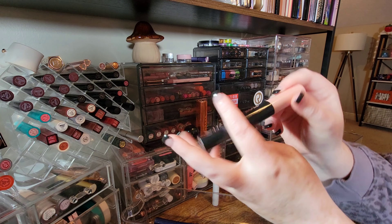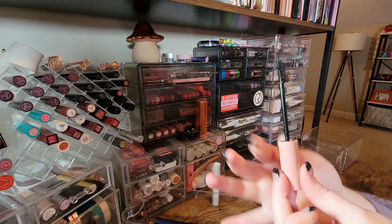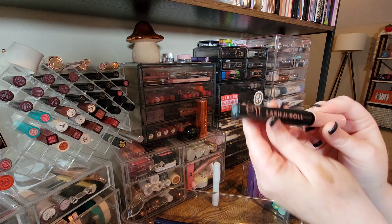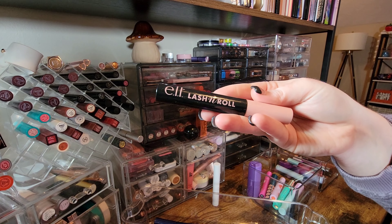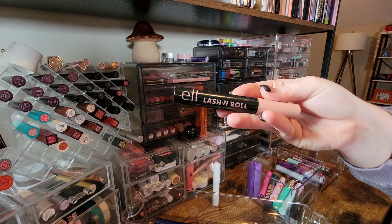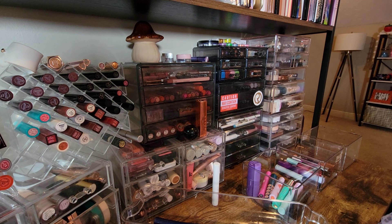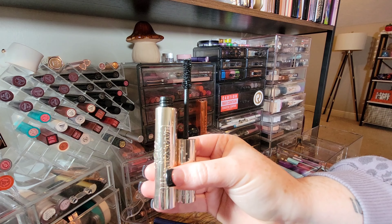The Elf Lash and Roll Mascara has a silicone spiky bristle brush with a curve to it — very similar to the Tower 28 one. I love this formula. My lashes don't hold a curl and this is not waterproof or tubing, but for some reason my lashes love it and it keeps them lifted. Fantastic — I'm keeping it. I want to put it in a different container because I used it recently in a look and want to remember what I used.